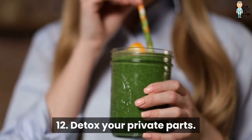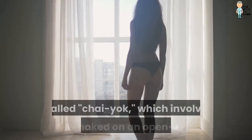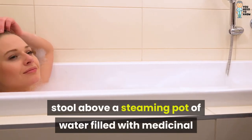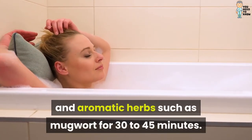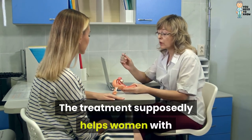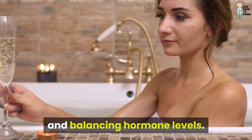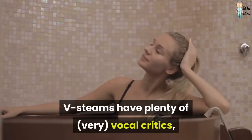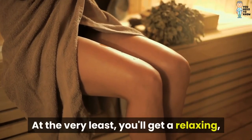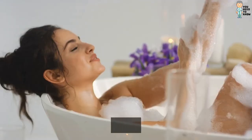12. Detox your private parts. Gwyneth Paltrow is a fan of vaginal steams, called chai yolk, which involve sitting naked on an open-seated stool above a steaming pot of water filled with medicinal and aromatic herbs such as mugwort for 30 to 45 minutes. The treatment supposedly helps women with infertility issues by cleansing the uterus and balancing hormone levels. These steams have plenty of very vocal critics, but the practice's devotees swear by them. At the very least, you'll get a relaxing, surprisingly pleasant half-hour to yourself — so yeah, they're worth it.